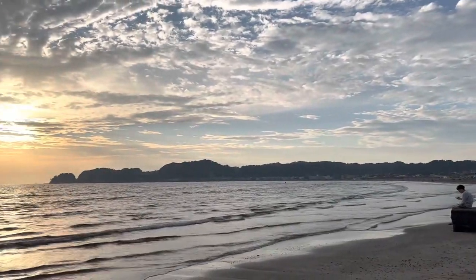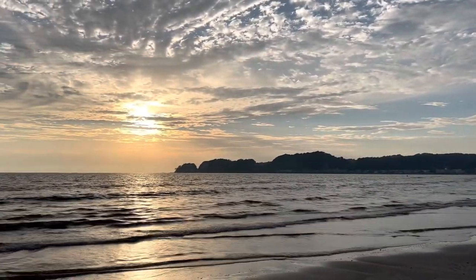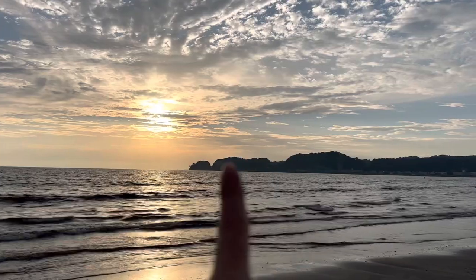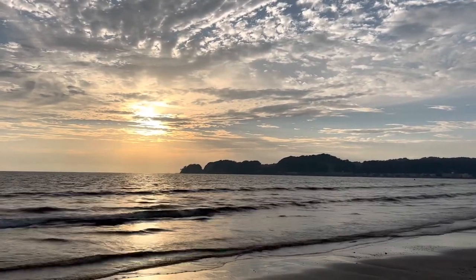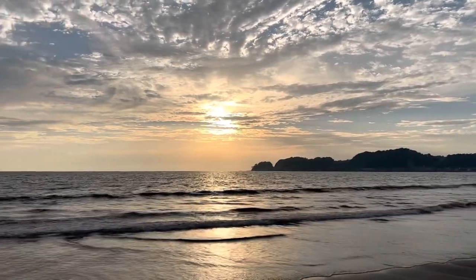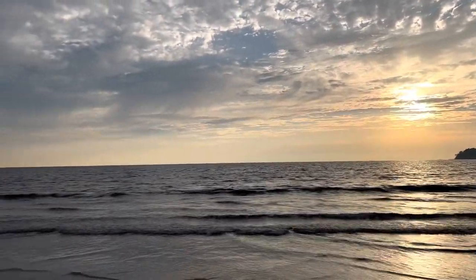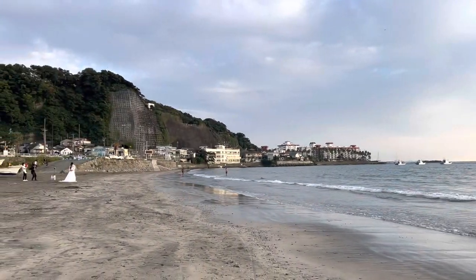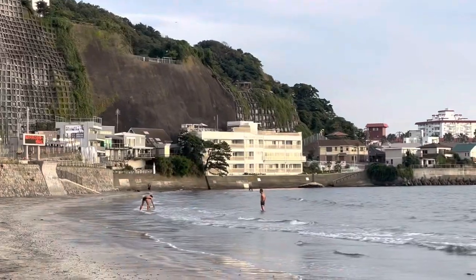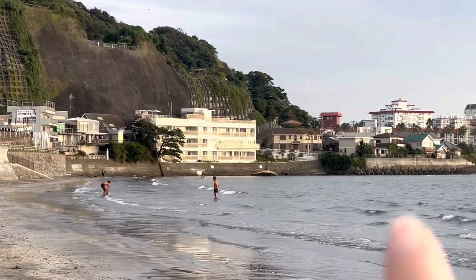We have a beautiful sky today. We can't see Fujisan — it's behind those hills. And voilà, that's today's dinner place.